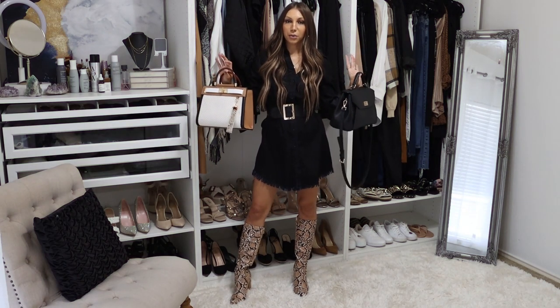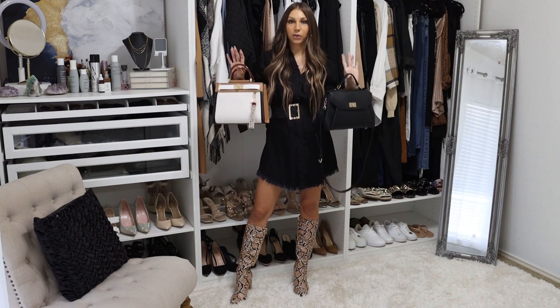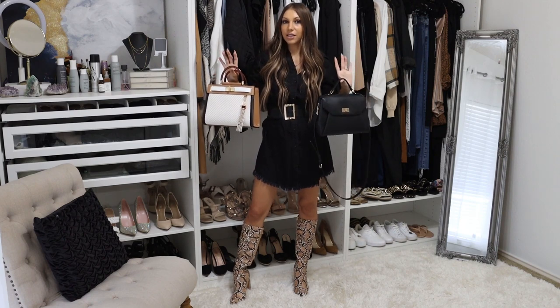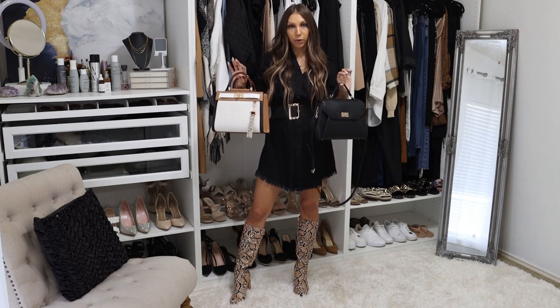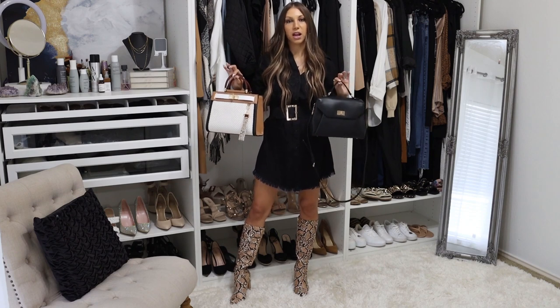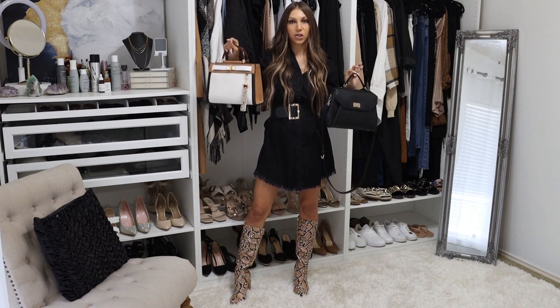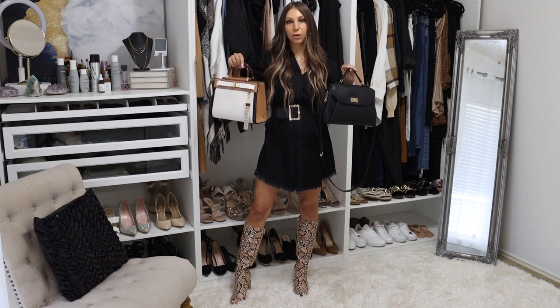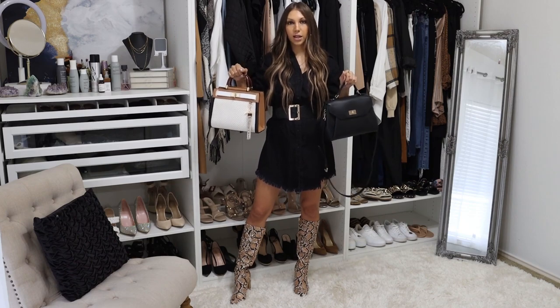Purses are another great opportunity to pull your outfit together and complete the overall look. I love a good handbag in the fall in neutral colors that can be incorporated with different colored outfits. This one I'm holding has the brown, the black, the beige, and the white, so it incorporates all of the fall colors really well and just ties the whole outfit together.